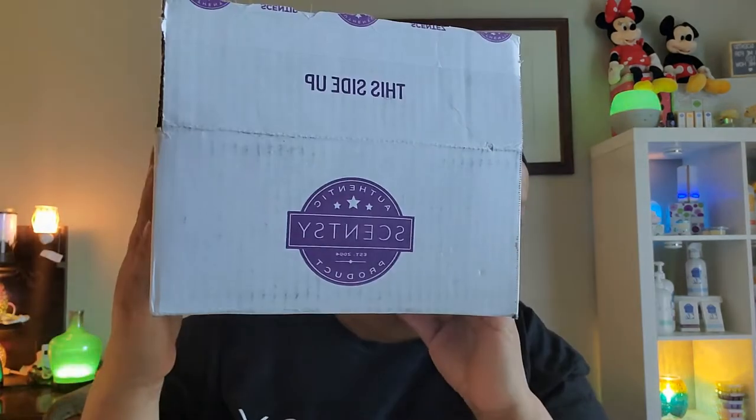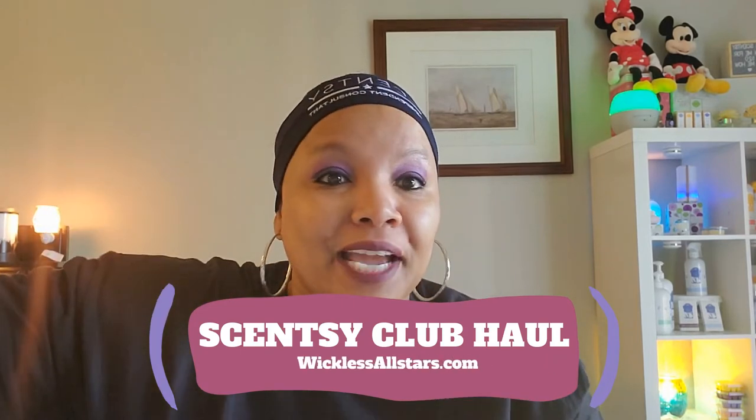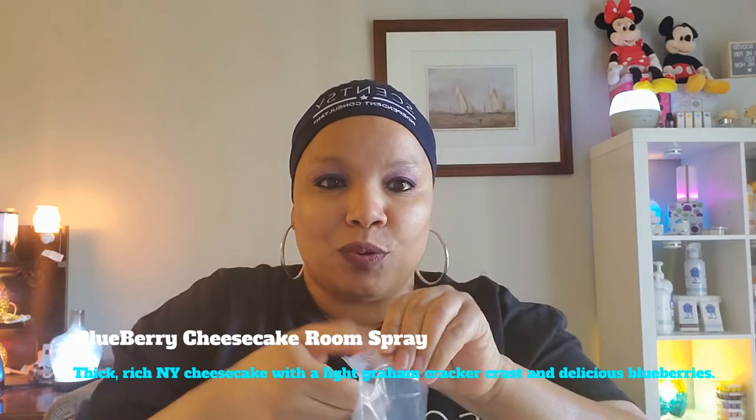Hey guys, it's me Sharita Jones checking in, hope you guys are having a super fantastic day! I wanted to share with you what I got in my box. I'm always ordering some Scentsy of some kind — I love putting everything in my Scentsy club. Everything comes with paper, but I love blueberry cheesecake, so I got me a room spray.